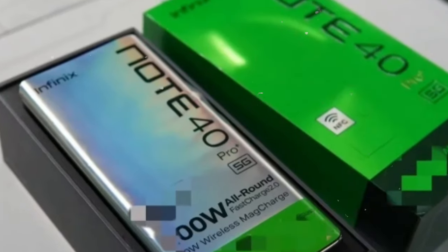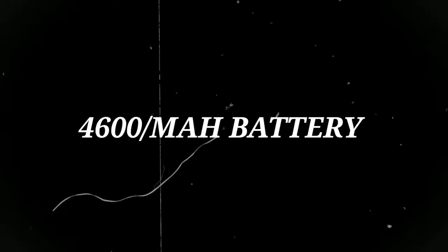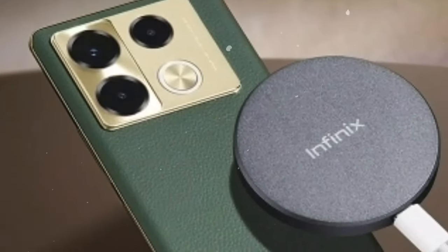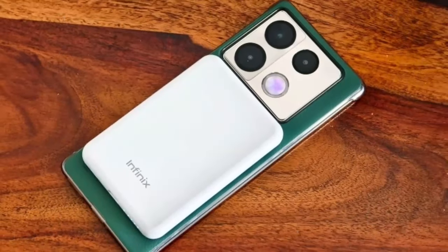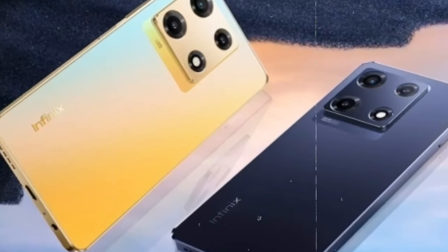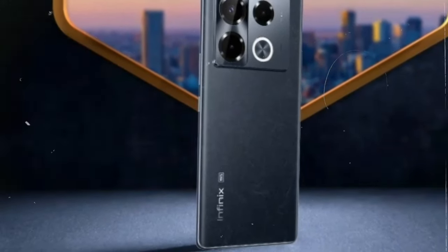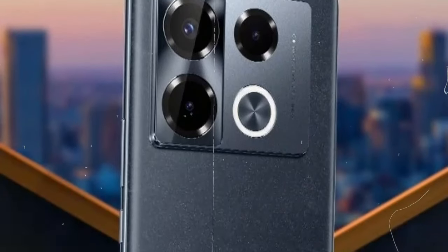When it comes to power, the Infinix Note 40 Pro Plus won't let you down. With a robust 4,600 mAh battery capacity, you'll enjoy all-day usage without frequent recharging. And when it's time to recharge, the device supports blazing fast 100W wired charging, delivering up to 50% charge in just 12 minutes. Additionally, the 20W wireless mag charge offers convenient wireless charging options, allowing you to stay powered up on the go without the hassle of cables.